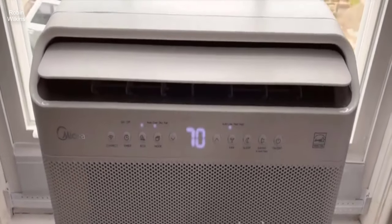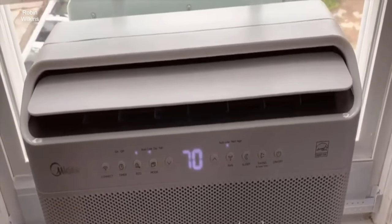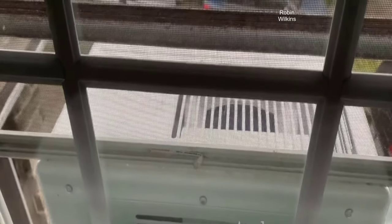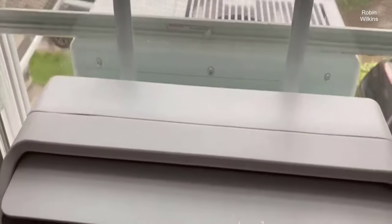As you can see and probably hear, this unit is very quiet, almost whisper quiet. They say it's about 42 decibels, about as loud as a library. The reason why it's so quiet is because the compressor is actually located on the other side of the window. It's a great design — it's like having a split air system.